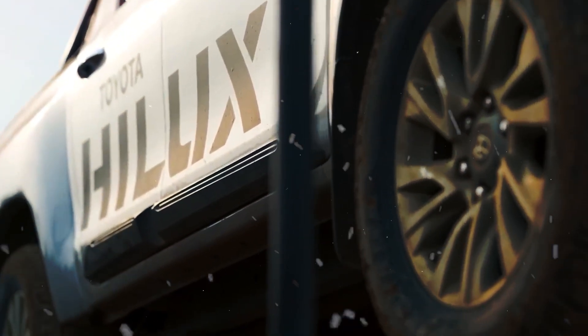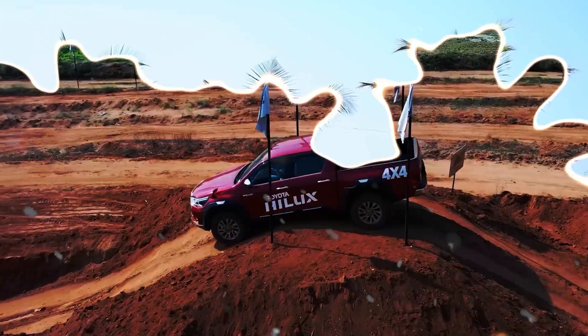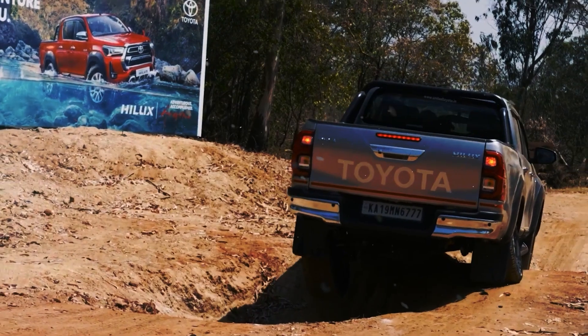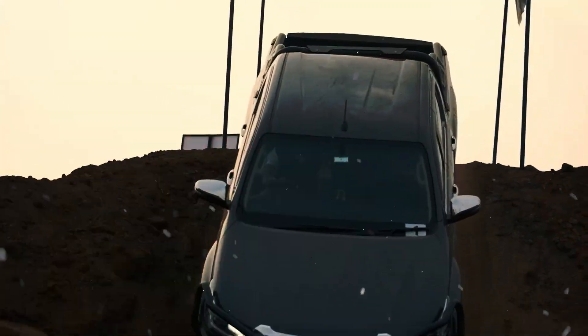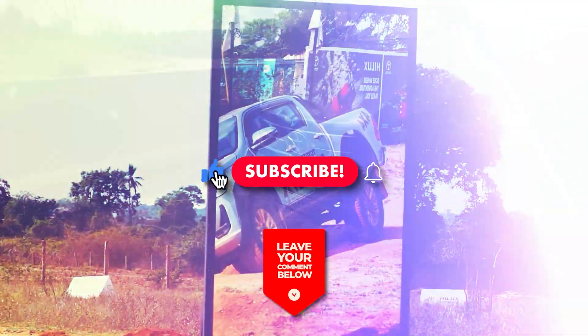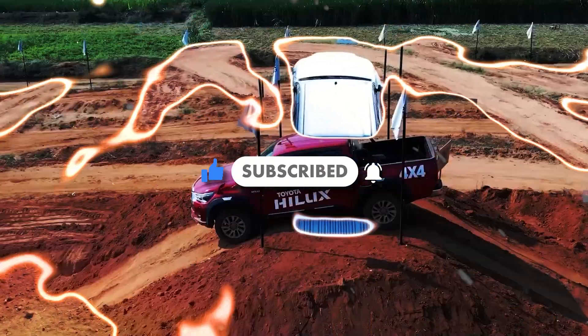What do you think about the 2024 Toyota Hilux and the Hilux GR Sport? Is the current generation still a gold standard among pickup trucks? Should you buy the 2024 model or wait for the next generation? Let us know in the comments and don't forget to subscribe. Thanks for watching and see you next time.